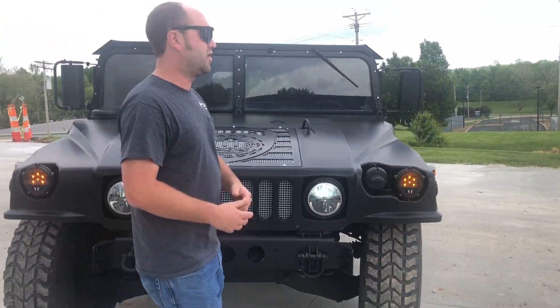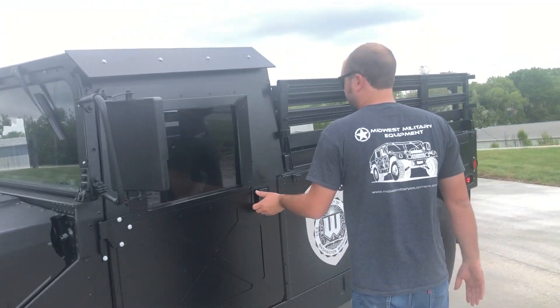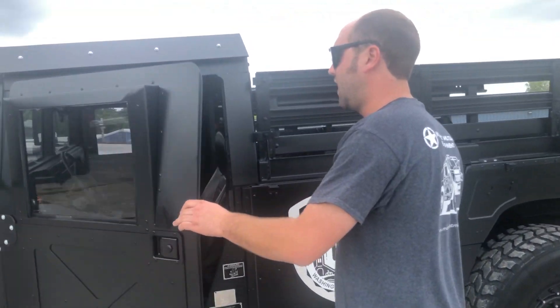We've added our quarter inch aluminum hard top kit along with our eighth inch aluminum hard doors. The entire vehicle has been sanded and repainted by Four Rivers Career Center in satin black.